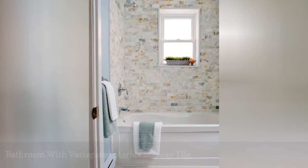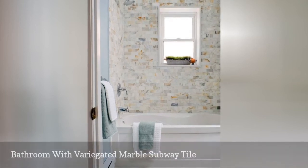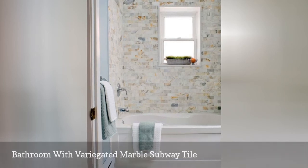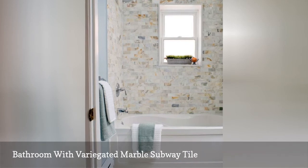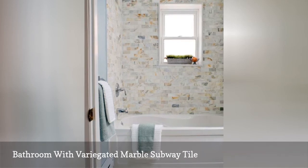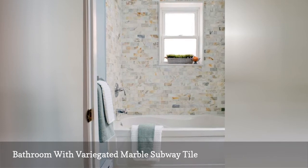The subway style doesn't always have to come in boring, uniform ceramic. This subway-cut marble tile features gold and gray veining, perfect for effortless color and movement. This bathroom by Carriage Lane Designs shows that a classic subway pattern can use different stones for surprising effects.